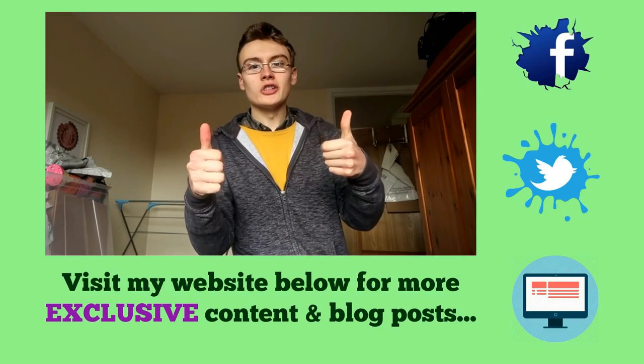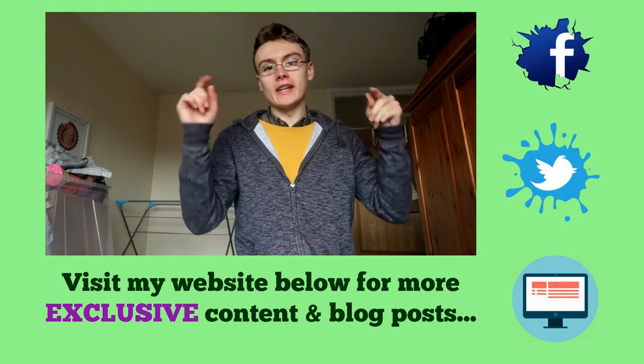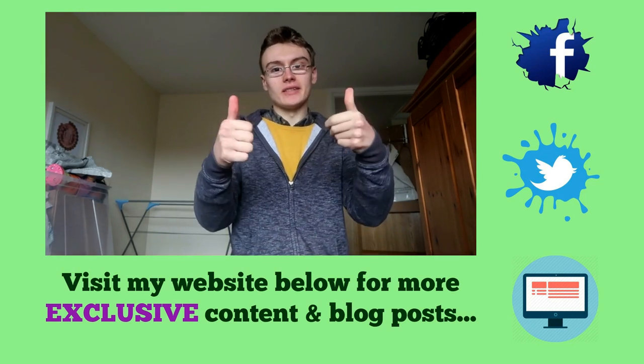I'll leave it there guys. Thank you for watching. Don't forget to visit all the links down below, give it a big thumbs up, and subscribe if you haven't already. I'll see you in the next one — bye for now guys. Don't forget to go down below for exclusive content, all free, over on my website and blog, updated every week just for you guys.